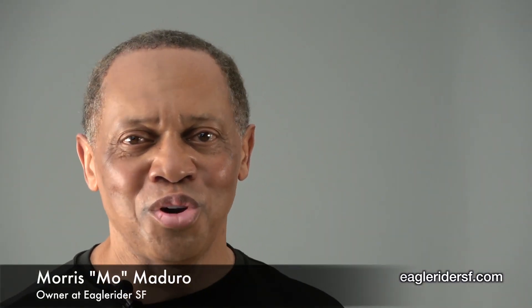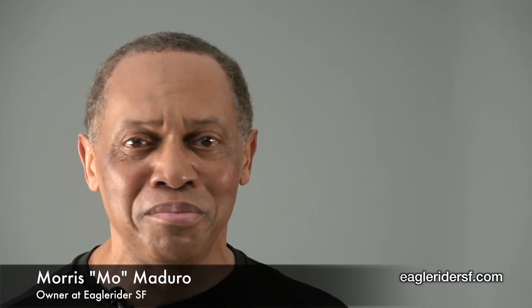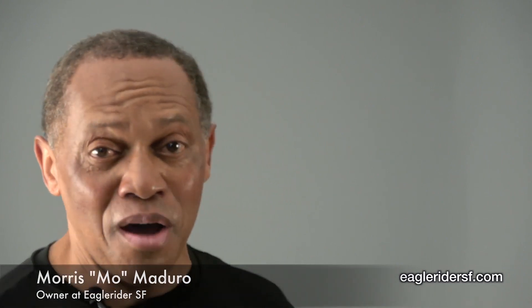Hi, I'm Mo Maduro, owner of Viva Riders San Francisco Sport Touring Motorcycle Renting, specialized in BMW, Ducati, and Honda. So naturally, I was excited when I found out about this new Gold Wing.